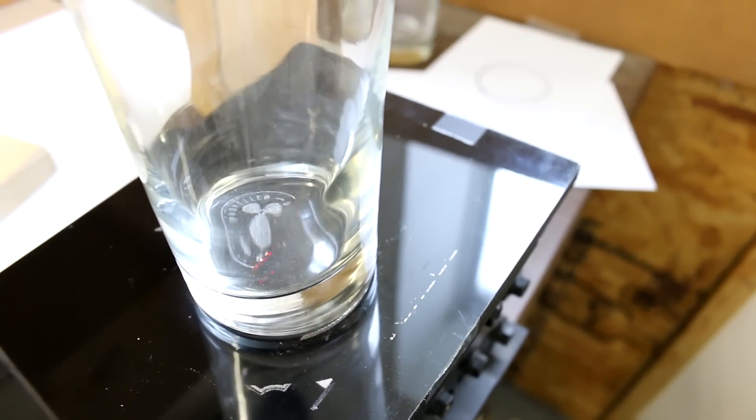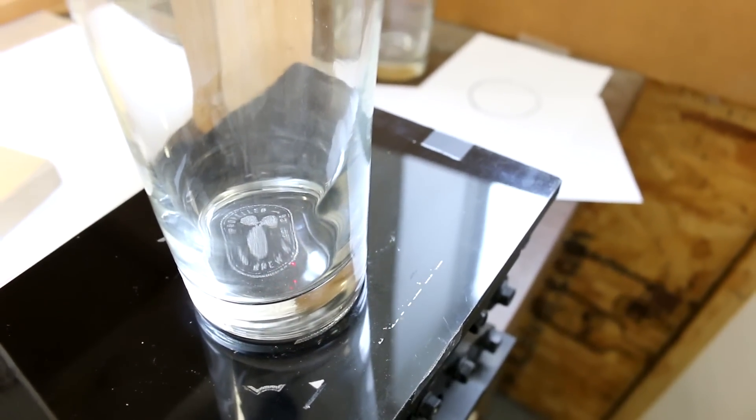We purchased a Trotec laser to enhance our product line by offering a nucleation point inside glassware. Basically what that is is a laser score in the bottom of the glass which will have carbonated product release CO2. The release of the CO2 will actually release the flavors of the beer, create a constant head on top, and trap the flavors within the beer to make the product more desirable.